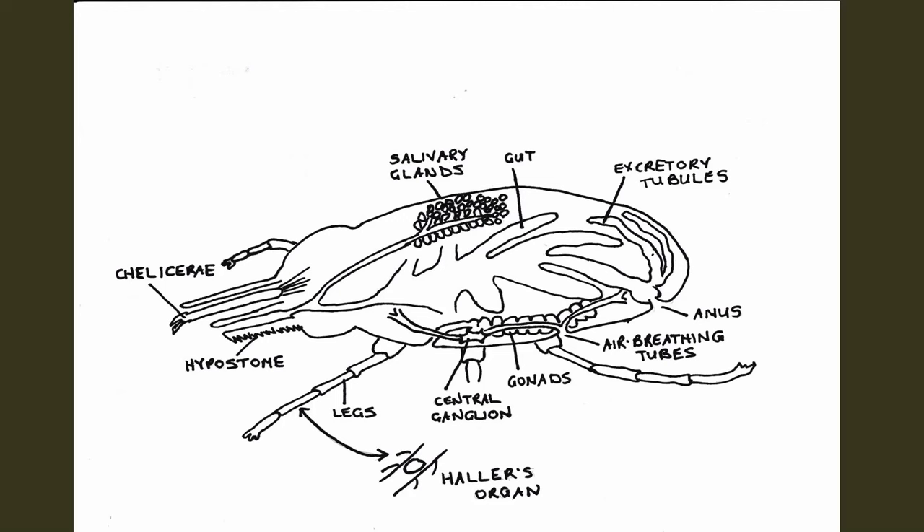A tick has something called a hypostome. It's not like a lot of other insects that can physically bite you — it's not biting us. It inserts its hypostome into our skin, and from that hypostome it feeds and regurgitates back into our body. The hypostome kind of has the appearance of a saw. There's a lot of information out there indicating that a tick has to be feeding on us 24 to 48 hours before any transfer of bacteria can happen — but this is not the case. It can happen in a matter of a couple of hours.